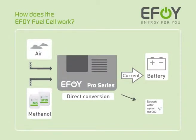How does the EFOY fuel cell work? Air and methanol are converted directly into electrical power in a process which does not produce any toxic emissions. Power flows through the connecting cable directly into the battery, thus guaranteeing power for your electrical devices.